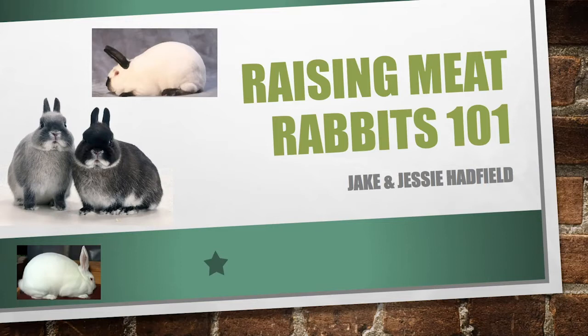We wanted to talk about raising meat rabbits because me and my wife live in a subdivision area. We have a little bit of land we can use. We both grew up on small farms, but we want an opportunity to raise livestock now. Raising rabbits is something you can do in a very small area and still have the enjoyment of raising livestock.